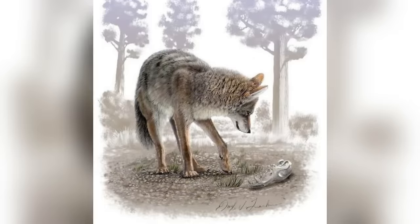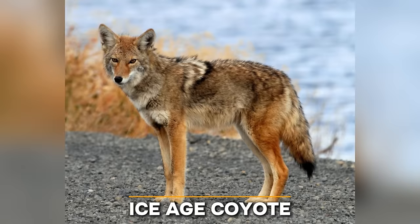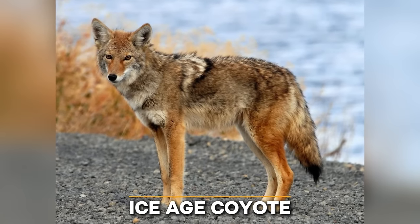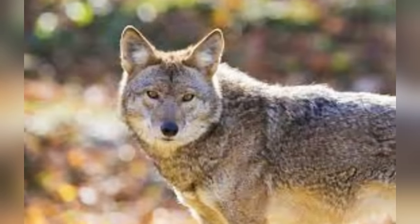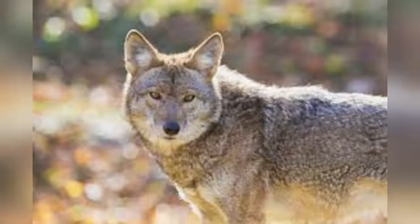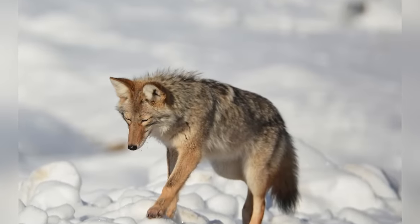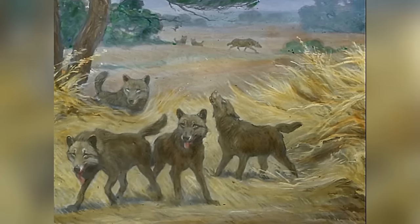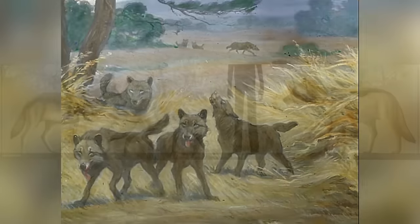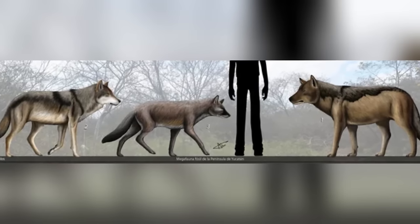Now for a coyote that could give wolves today a run for their money. When you think of a coyote, it feels like familiar territory — we still have them running around. But sometimes familiar animals can have surprising and fearsome pasts, and the Ice Age coyote is a perfect example. Also known as the Pleistocene coyote, this prehistoric creature was a beast compared to the coyotes we know today.